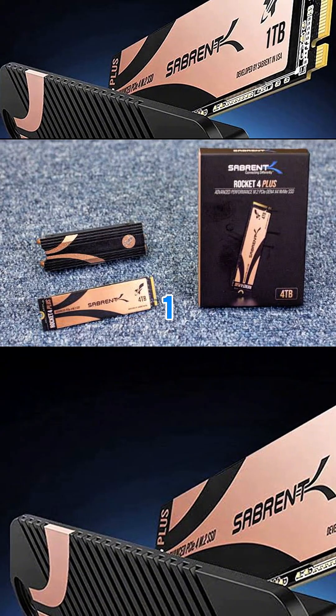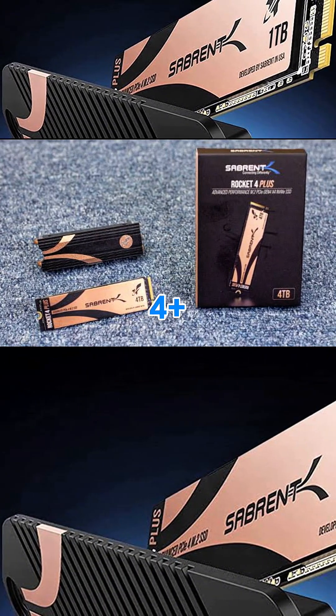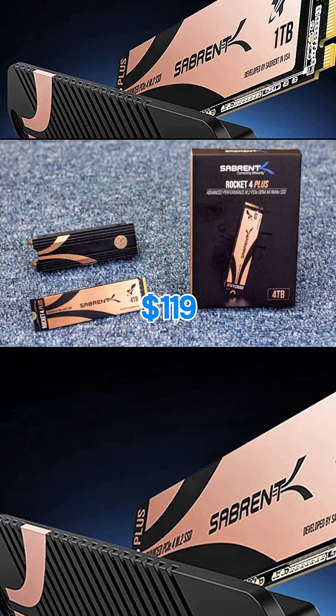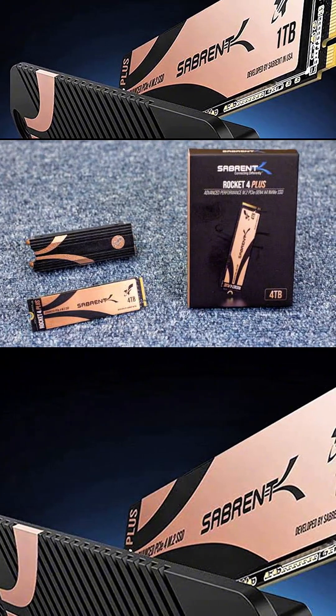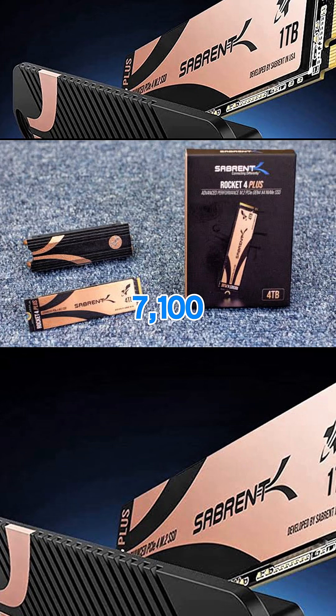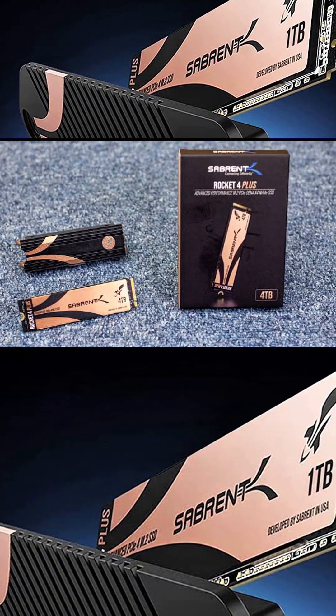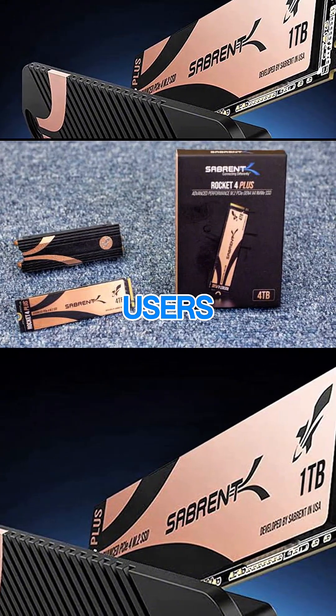Number 1: Sabrent Rocket 4 Plus with heatsink. Price: around $119 for 1TB. Speed: up to 7,100MB/s. Efficient aluminum heatsink. Highly rated by PS5 users.